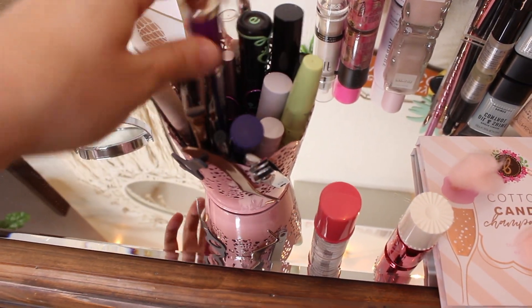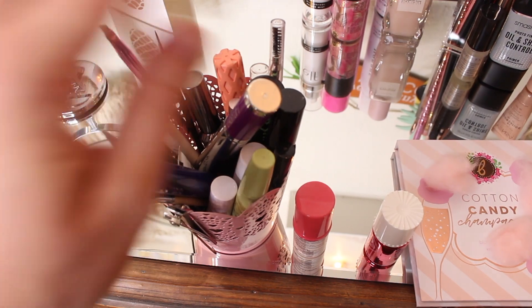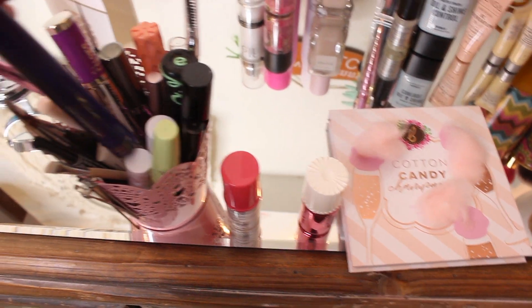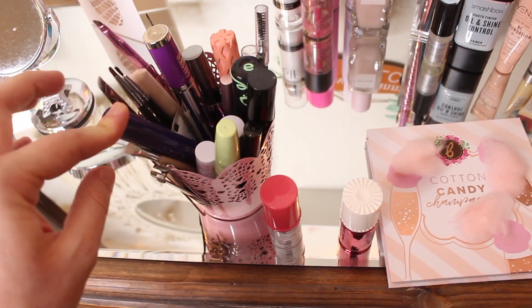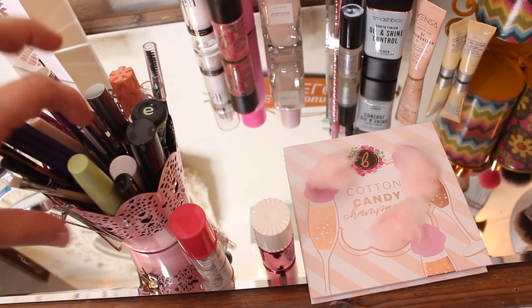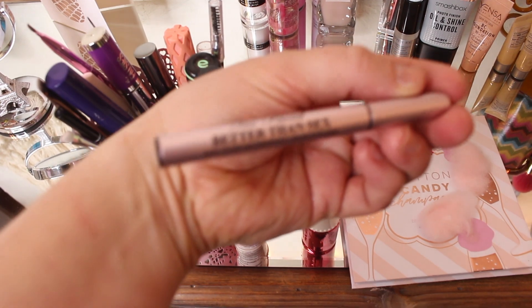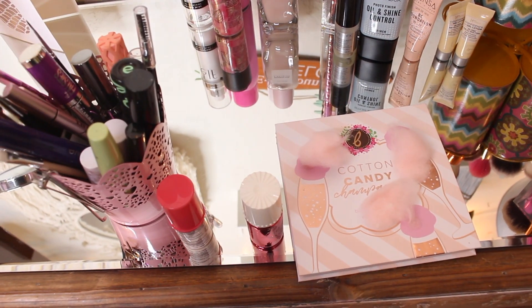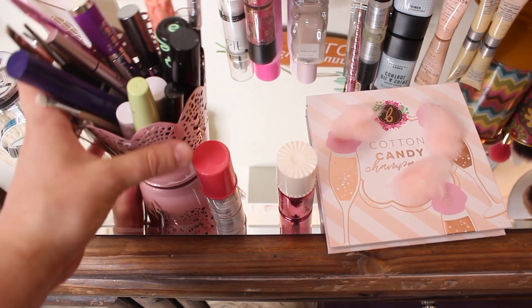I keep my go-to mascaras and everything in a little bucket on my vanity, and I'm just going to leave that alone. I haven't gotten any new mascaras except for the Fully Beauty one, which I've been really enjoying. My current favorite eyeliner is by Too Faced, so I'm going to keep that the same — this stuff I don't really change around very much for my Shop My Stash.